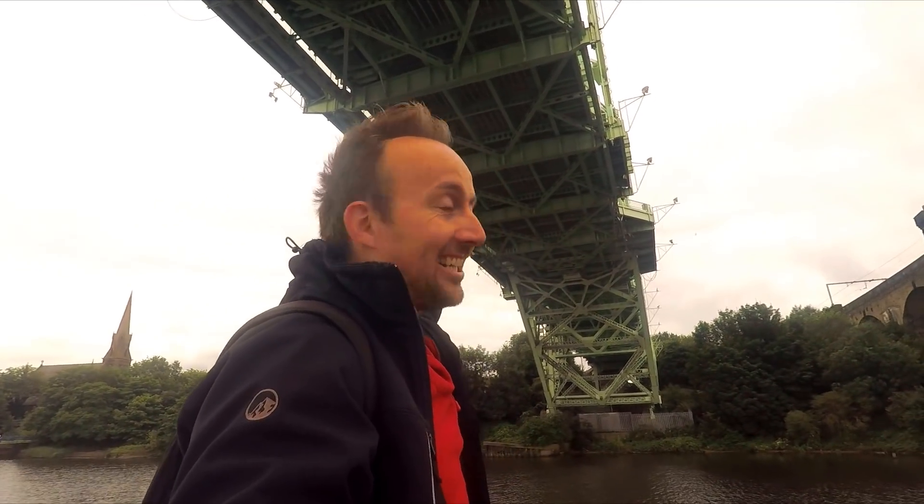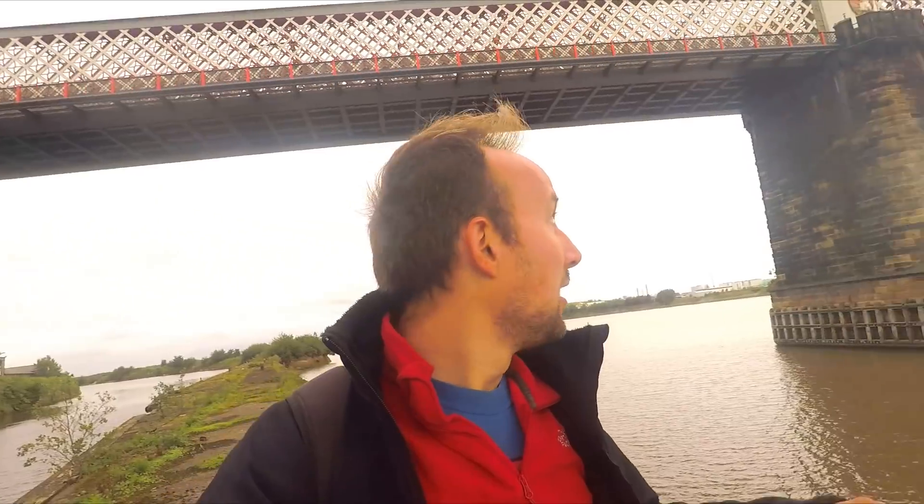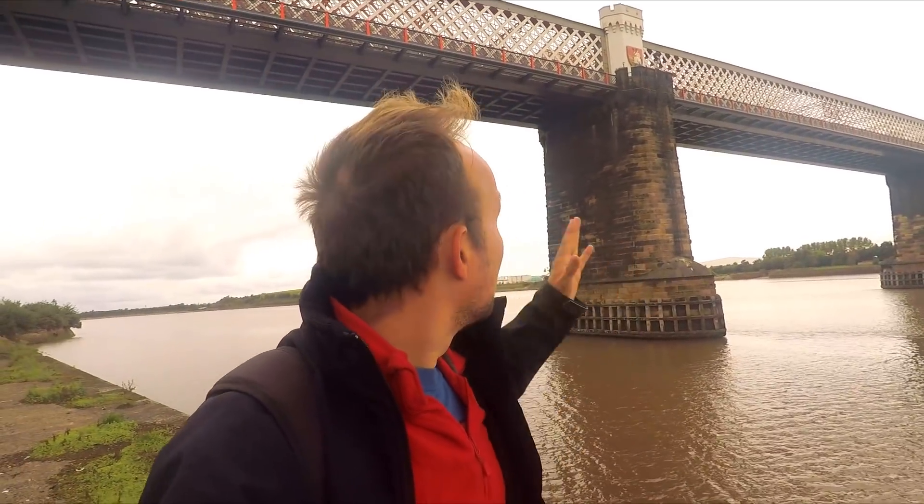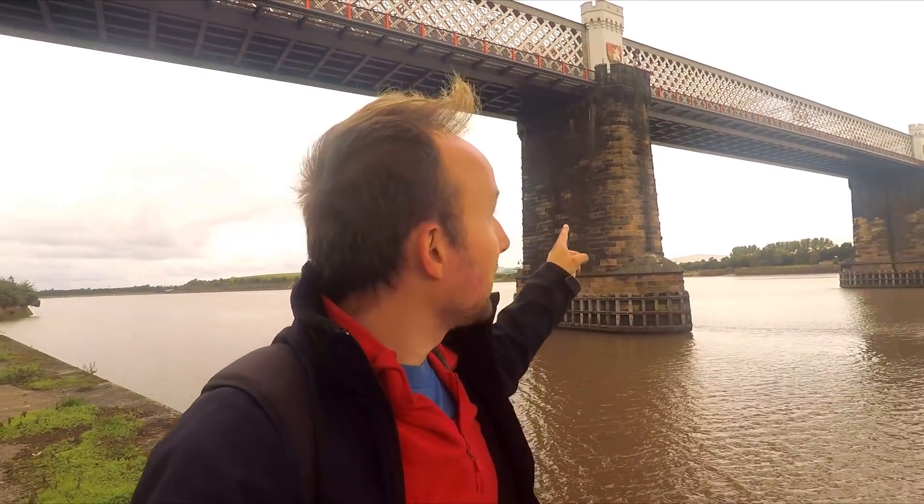Look at that bridge! How exciting is that? Amazing. I think I've got to that age now where bridges are exciting to me - I've definitely reached some sort of milestone in my life. So that's the road bridge built in the 60s, the Silver Jubilee Bridge. And this is the railway viaduct - I think it's called the Ethelflaed Viaduct. A long train just went over there and I just missed it on camera.